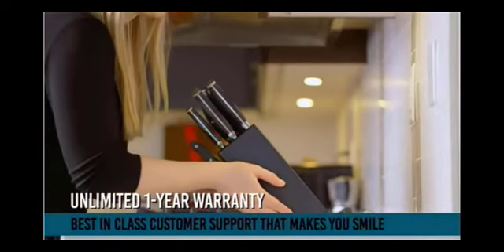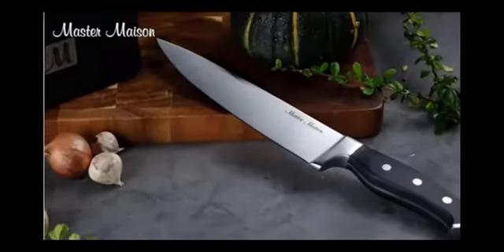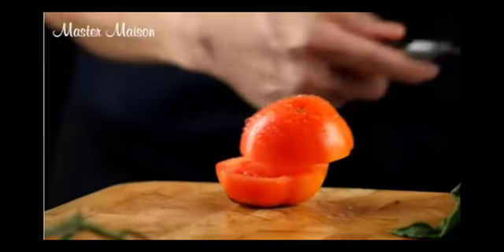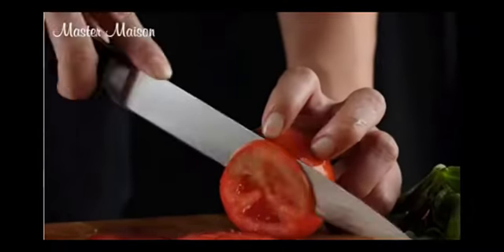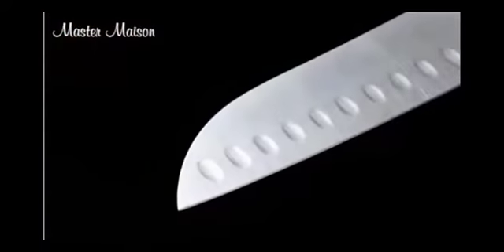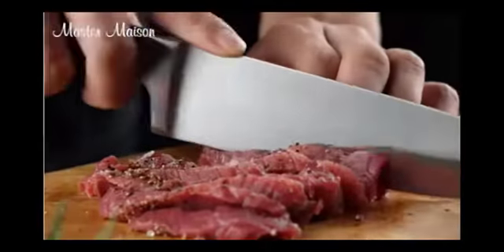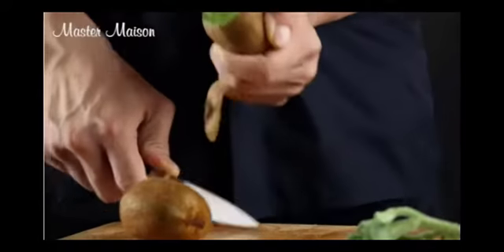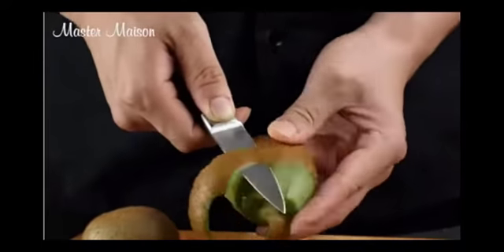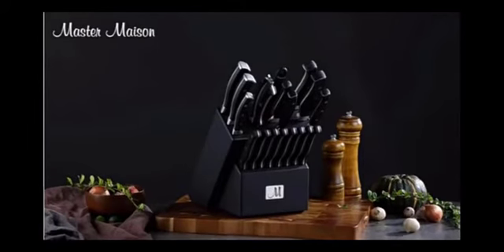Master Mason's 19-Piece Premium Stainless Steel German Kitchen Knife Set contains all the tools you could possibly need: a chef's knife, paring knife, carving knife, slicing knife, serrated knife, utility knife, bread knife, Santoku knife, knife sharpener, cooking scissors, storage block, and a dinner party set of 8 steak knives. Dozens of professional chefs collaborated to design this classic set for the everyday home cook. Each knife is forged from a single piece of high carbon German stainless steel, resulting in a razor sharp blade that excels far beyond ceramic and acrylic knives.